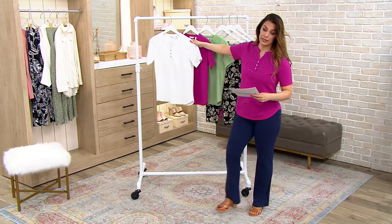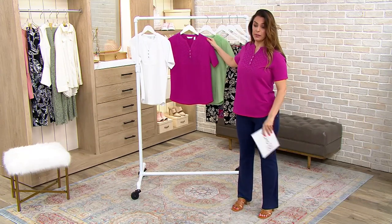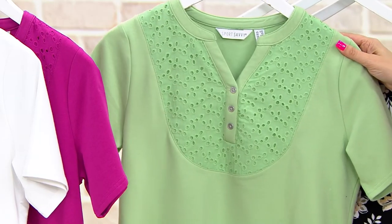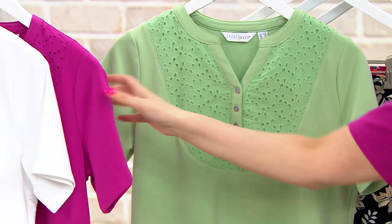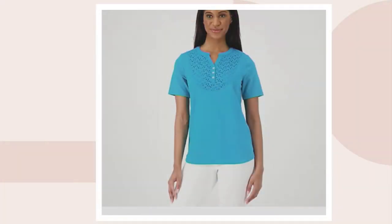This is the white — that's what Rachel is wearing. I have on the dark fuchsia. Gorgeous color. This is called green fig, and we also have the Caribbean blue. Extra small through 5X.